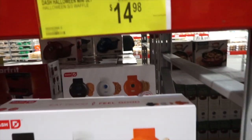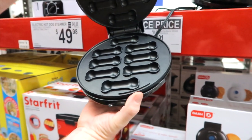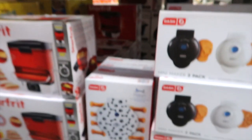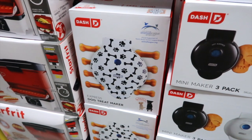They're on instant savings for $14.98. This one makes dog-shaped bones — it's a waffle maker. It says dog treat maker express. How cute is that? But you could use those for waffles. That's on clearance for $19.91.